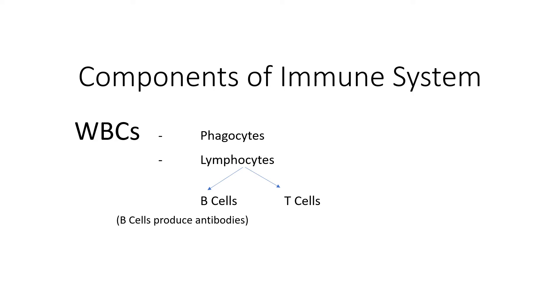These WBCs are majorly of two types: the phagocytes and the lymphocytes. The phagocytes surround and engulf and eat up pathogens and provide a primary form of immunity called innate immunity. While the lymphocytes are a specialized form of cells and they give more advanced immunity known as adaptive immunity.